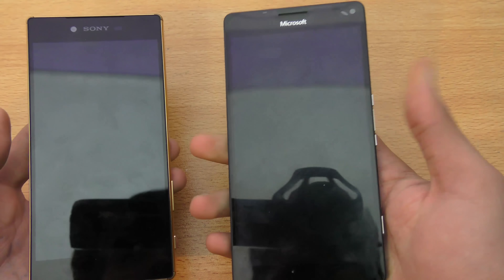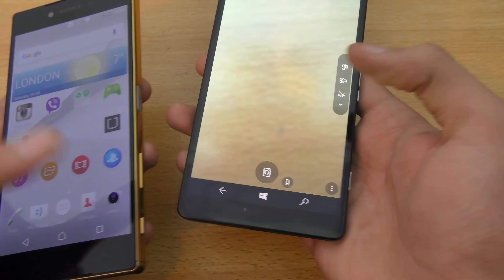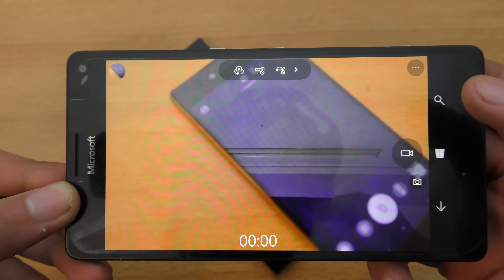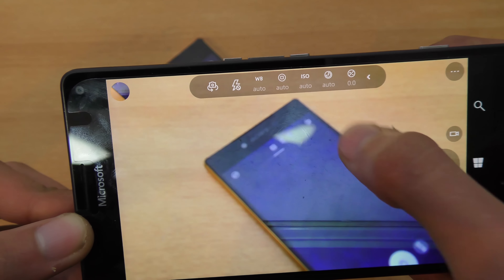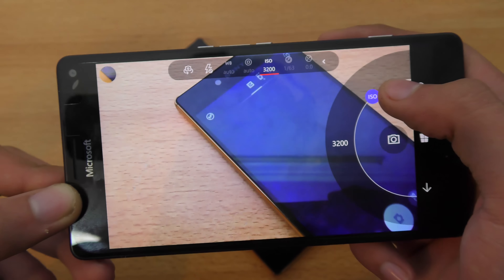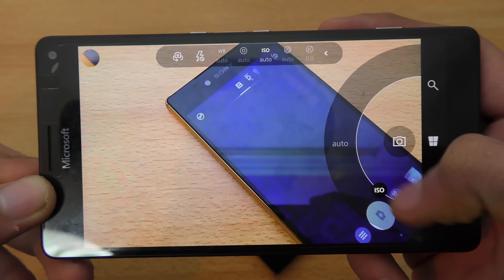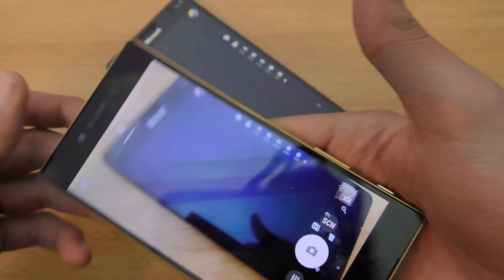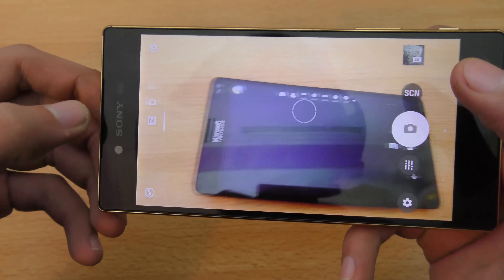On the front, we get 5 megapixels on both phones, and I'm truly satisfied by the front camera quality on both devices. I'm going to quickly launch the camera here to show you the UI. It has very nice features — you can capture photos, switch to video mode pretty easily. We have white balance control, auto ISO, and other controls. You can change the ISO all the way up to 3200, which is the maximum my DSLR had. I like to keep it on auto, and in auto mode it's pretty amazing for capturing photos.